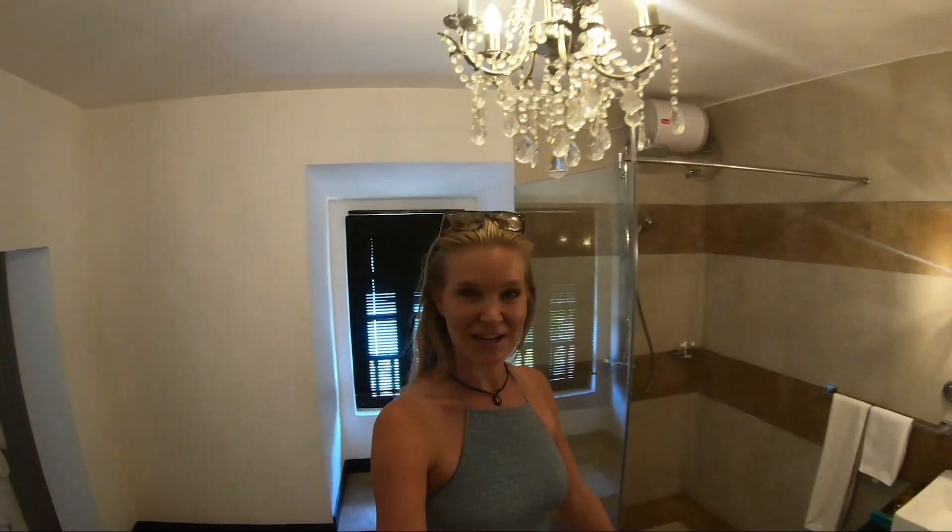The room has AC, a fan, and a very big bathroom. We've got a chandelier. This is just gorgeous.